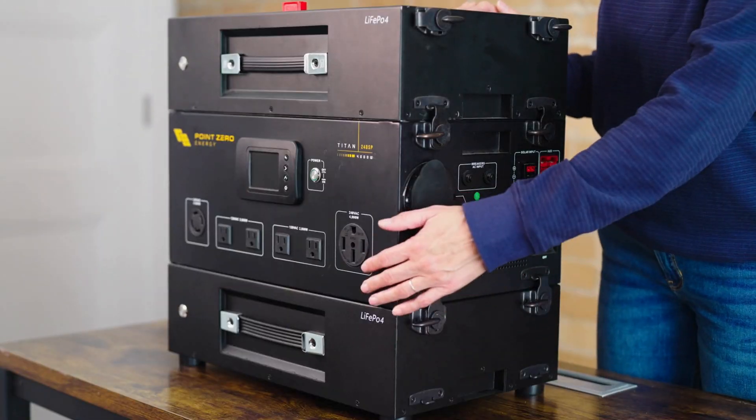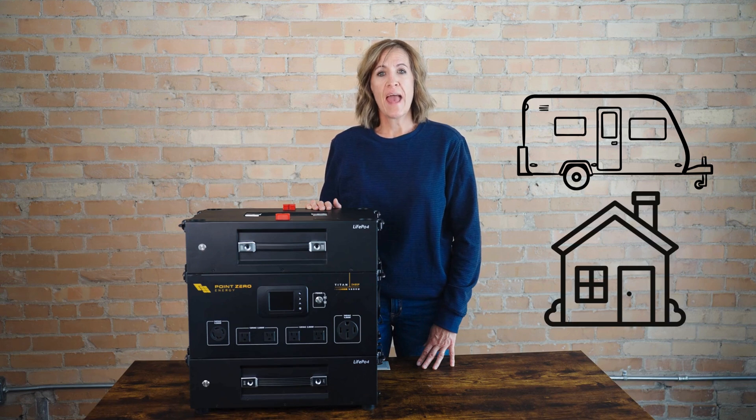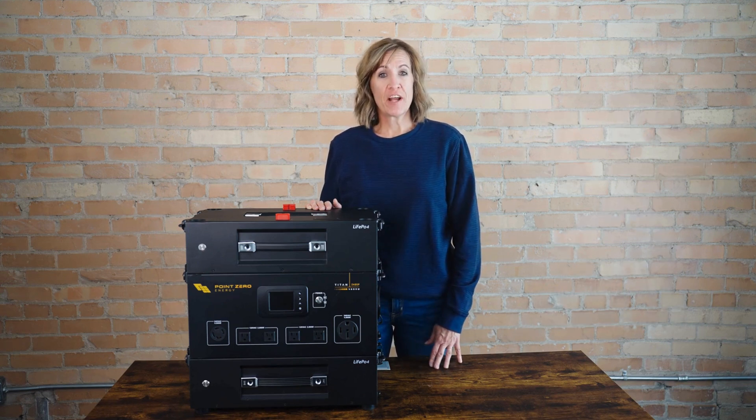The 50-amp outlet makes it easy to connect to an RV or home transfer switch. And with options for solar, wind, a generator, and AC charging, you're covered in any setting.